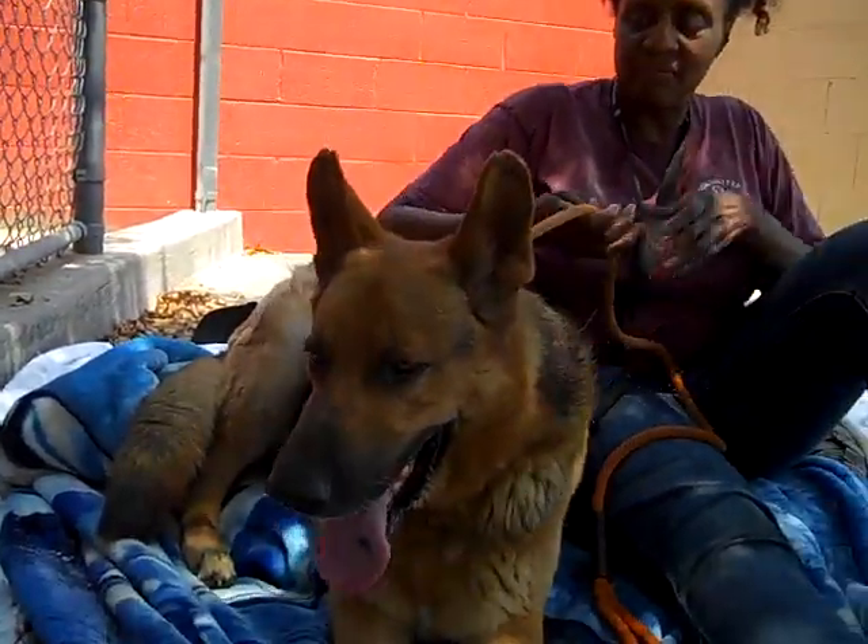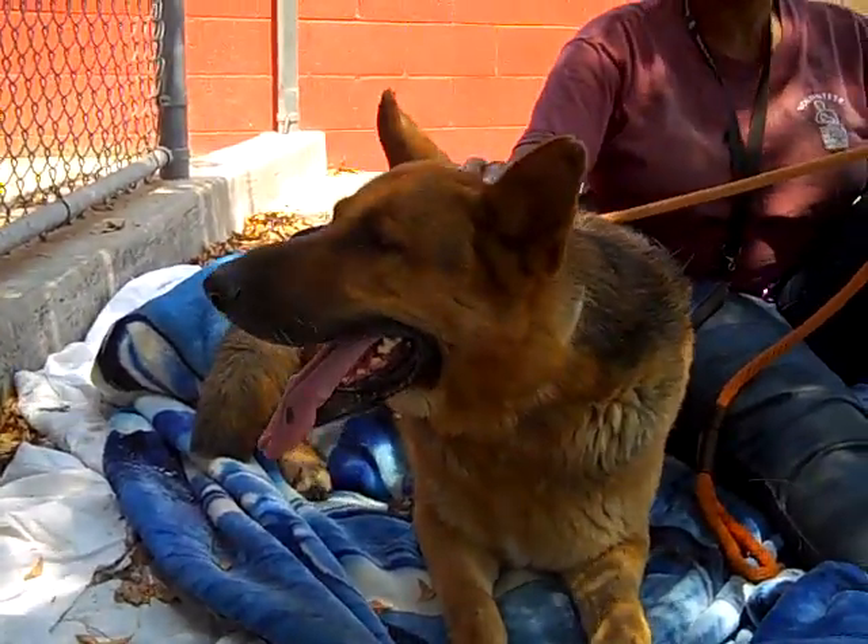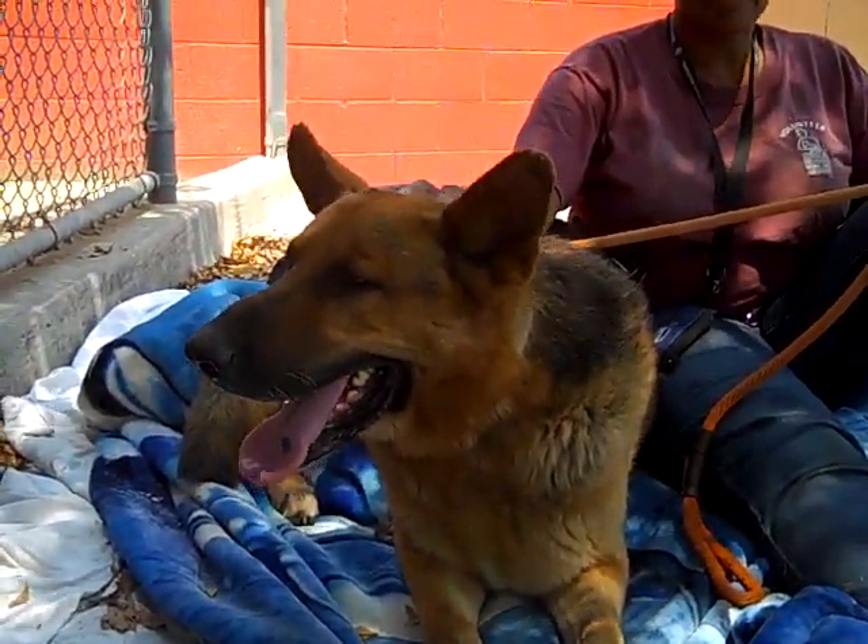This is one beautiful, beautiful dog. If you like German Shepherds, you've got to come down here and meet Bear. He's awesome. Is there anything else you want to say about him, Kim?